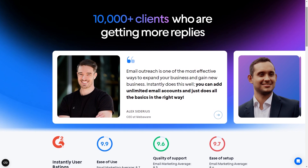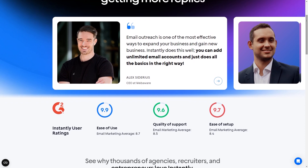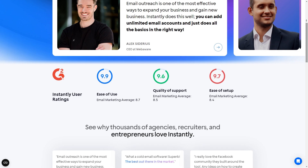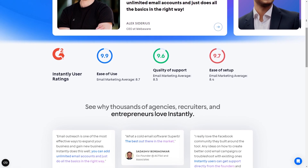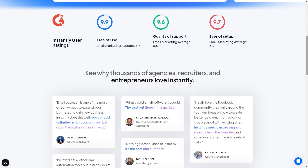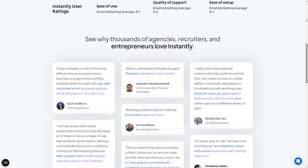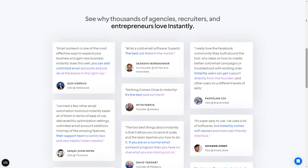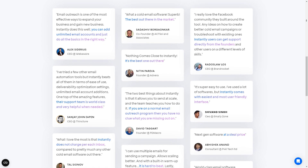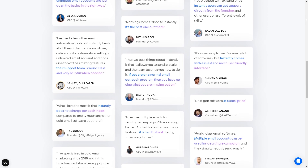Next, we move on to the pros and cons. Like any tool, Instantly AI has its strengths and weaknesses. On the plus side, users have praised their customer service, which is always a good sign. The user-friendly interface makes it easy to navigate and use the tool, and users have also reported improved open rates, which is a testament to how effective the tool is. However, some users do find Instantly AI to be a bit expensive, and there have been a few reports that it's not as user-friendly as it claims to be. That said, everyone has different ideas of what expensive means and what counts as user-friendly, so it'd be best to try it out for yourself and see how it works for you.